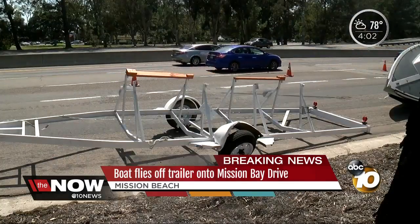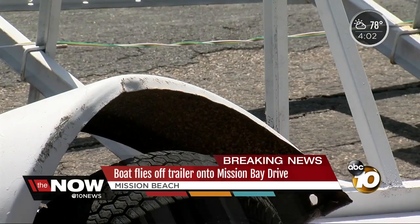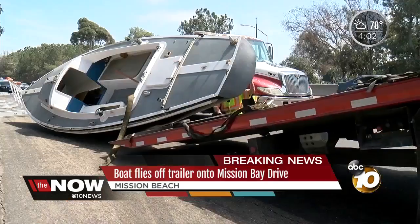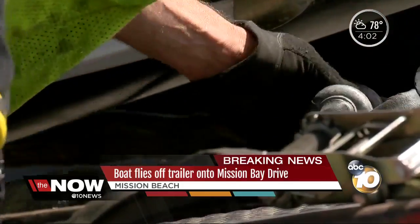They brought tow trucks to bring it out. That's at Ingram at West Mission Bay. The driver said he hit a pothole that blew a tire on his trailer. It began fishtailing, and then all of a sudden that sailboat went flying, landed on its side, skinned up a little bit — maybe some scratches.